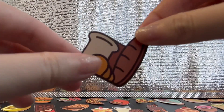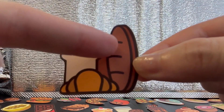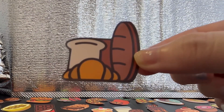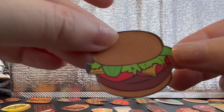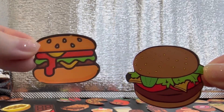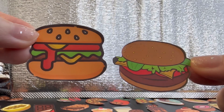Then we have bread — different kinds of bread: baguette, normal sliced bread, and croissant. And then we have another burger — let's compare. This one has that kind of art that I like, and then this one is a little bit more realistic, I think.